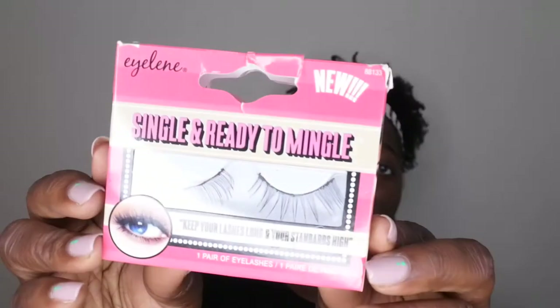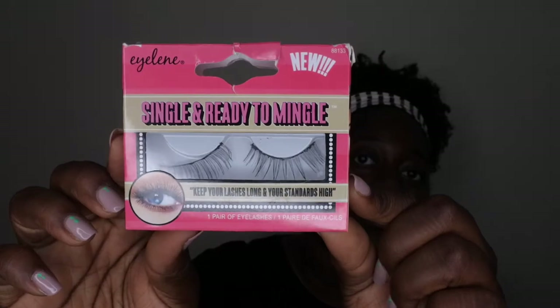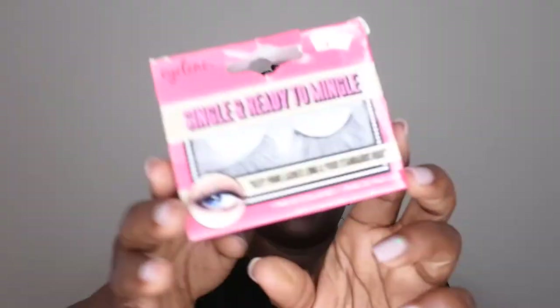I used up some more lashes — this one is called 'Eileen' and says 'Single and ready to mingle, keep your lashes long and your standards high.' I like the saying, but these lashes were also not great. They kind of reminded me of the Elf ones — they just didn't do much at all. I would not recommend these.